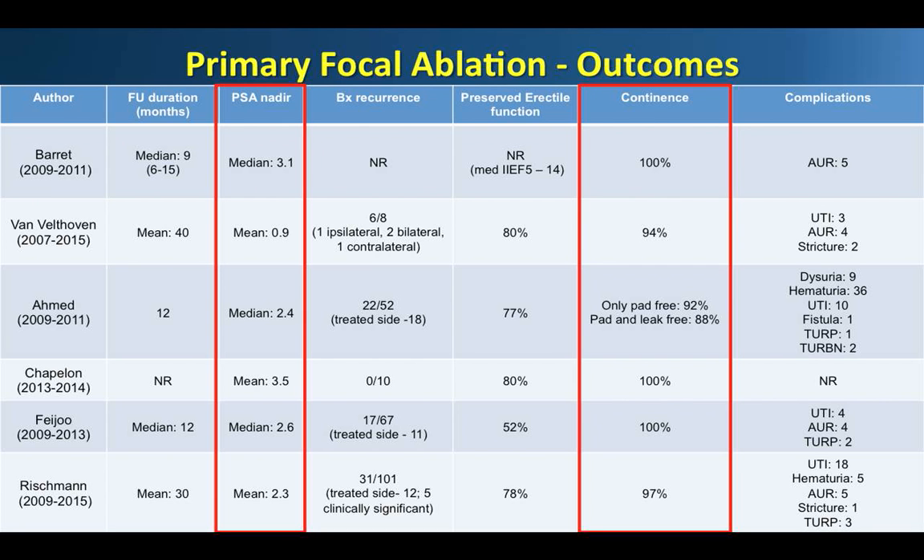In terms of functional parameters, these series reflect the advantage of a focal approach — preservation of erectile function and urinary continence. Almost all studies report preserved erectile function greater than 75% in preoperatively potent patients, and continence rates over 95%. Complications included urinary tract infection, retention, and self-resolving dysuria and hematuria as the most common. There was a single report of a fistula that was successfully managed conservatively. Endoscopic intervention occurred in 5% in Ahmed's index ablation series.